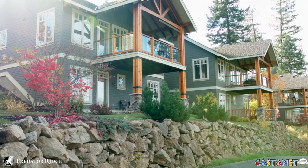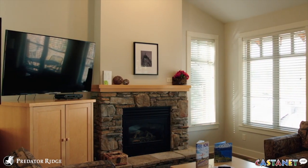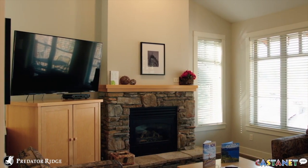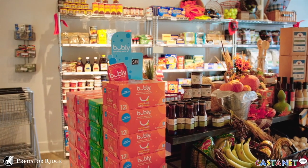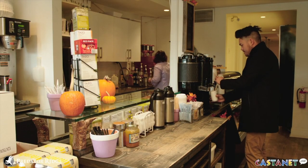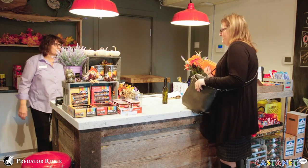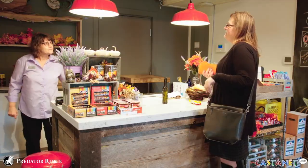All of our units have fully contained kitchens and fireplaces. On the property we also have our Commonage Market, which is a little store that sells Starbucks coffee, all the different things that you might need during your stay, as well as some of those essential items like craft beer and BC wines.